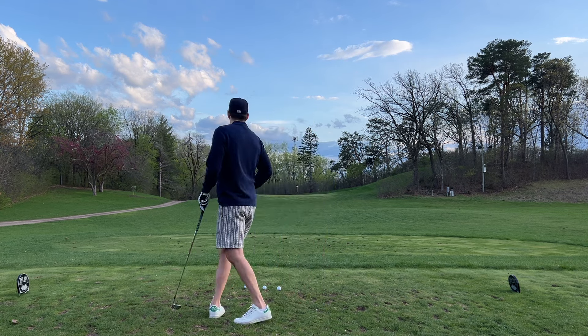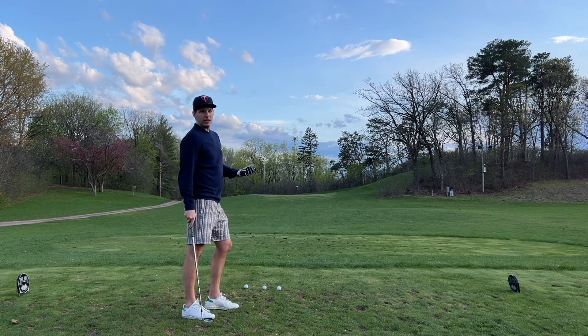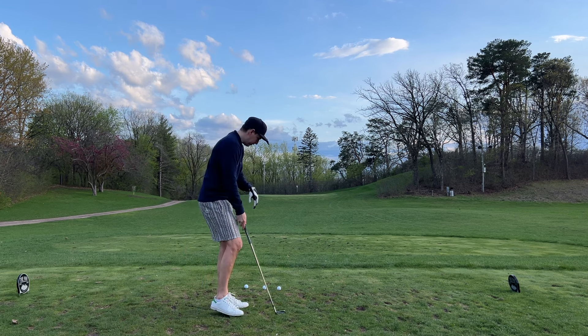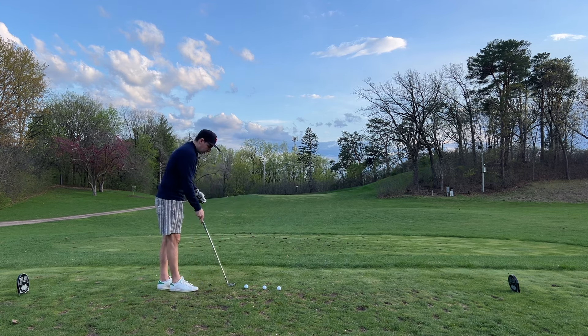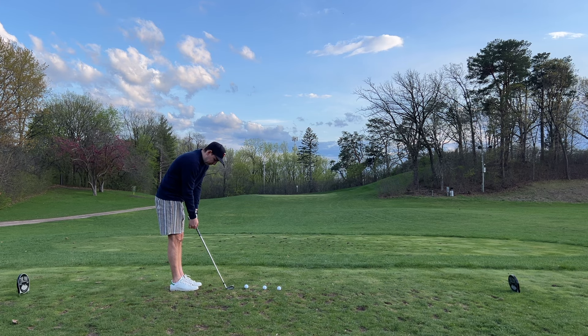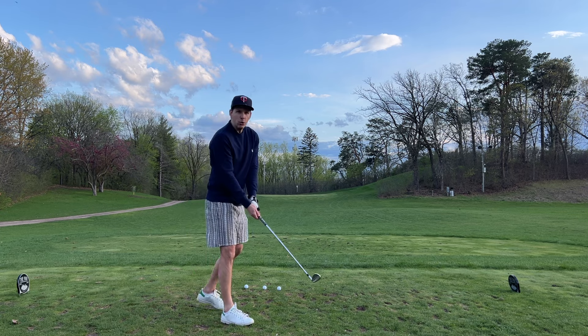But for today, we have 108 yards to the flag, 122 to the back. There's like a crosswind. I've got a gap wedge, 50 degree. Got three balls here. We'll see how many I can get on the green. Currently I'm hitting 33% of greens in regulation — got to be better. I want to get at least two out of three here.